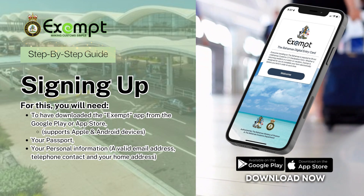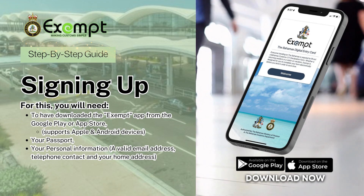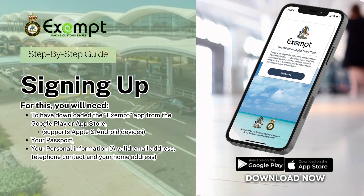You will need the following: the Exempt app downloaded on your phone, your passport, and your personal information such as your email address, telephone contact, and home address.